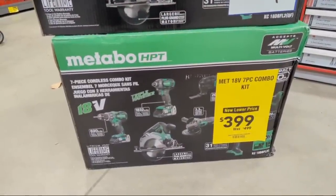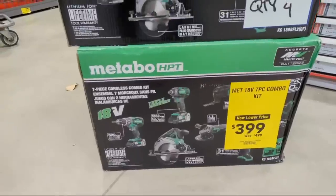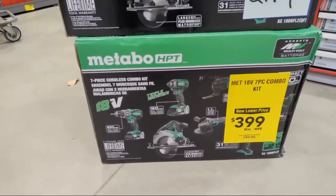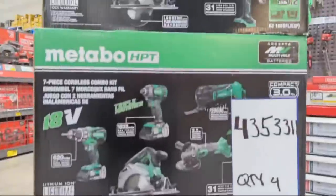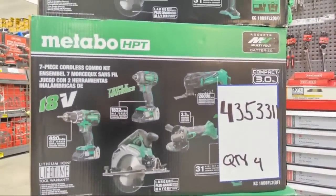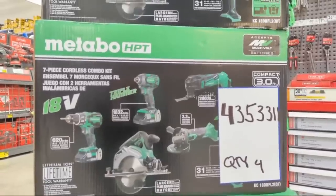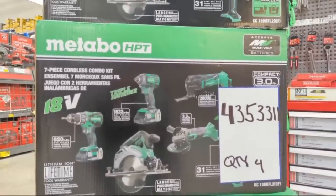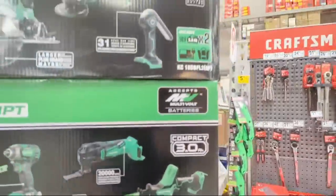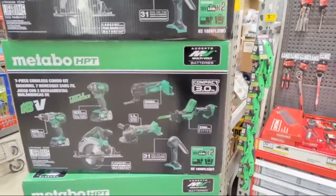They're swapping it up - at $399 you're getting two batteries. Now these are their compact 3.0 - they're not the multi-volt. You're getting a circular saw, their oscillating multi-tool, a grinder, and a one-handed reciprocating saw with this kit.